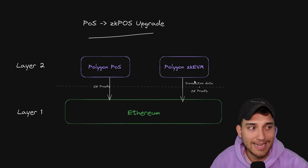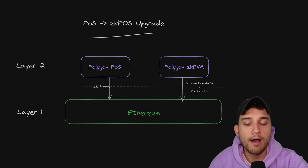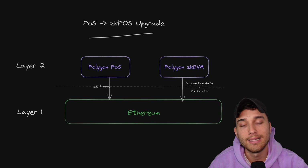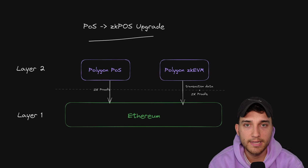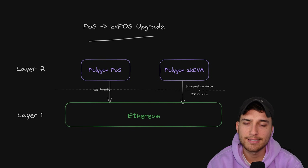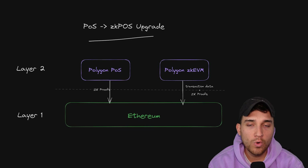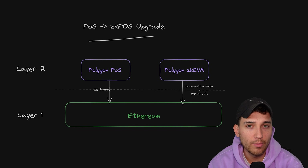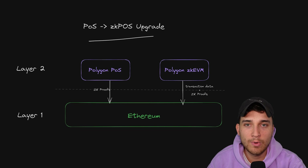The ZK EVM posts both transaction data and the ZK proofs back to Ethereum. This is the state after the Polygon proof of stake chain is upgraded to the ZK POS or ZK EVM Validium. Even after this upgrade occurs, developers are still faced with a dilemma: do I want to build on proof of stake and access the existing community where all of the top Web3 brands are building? Or do I want to build on this newer chain for a high-security DeFi application on the ZK EVM? Which one of these chains do I choose? That's what we're going to talk about next.